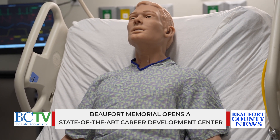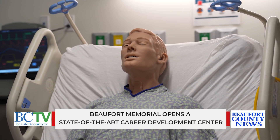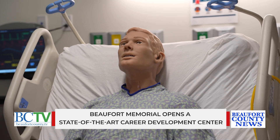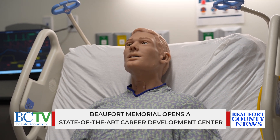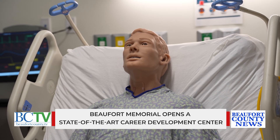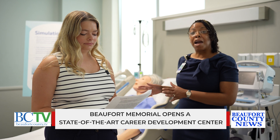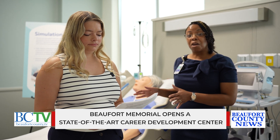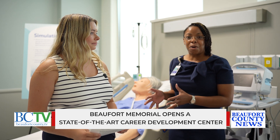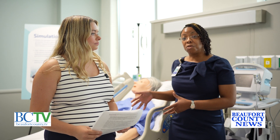Will experienced healthcare professionals use the facility in addition to students, or is it just going to be for students? Absolutely. Even alongside students, our current clinical staff here at the hospital has to have annual competencies and training. So this will give them an opportunity to be trained on high risk but low volume scenarios — things that don't happen frequently, but when they do happen we need to know how to respond and respond with accuracy.